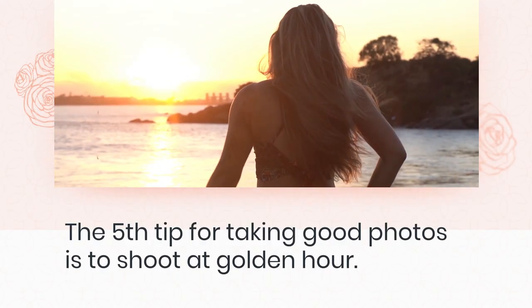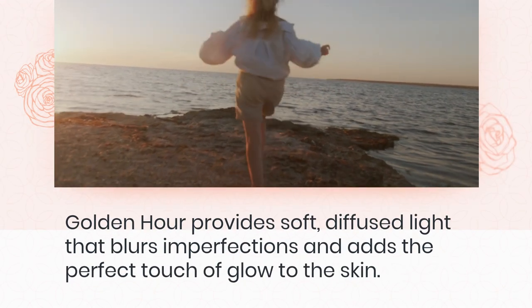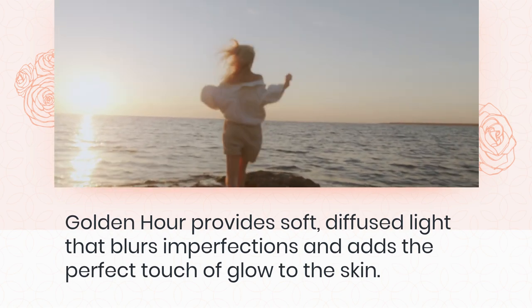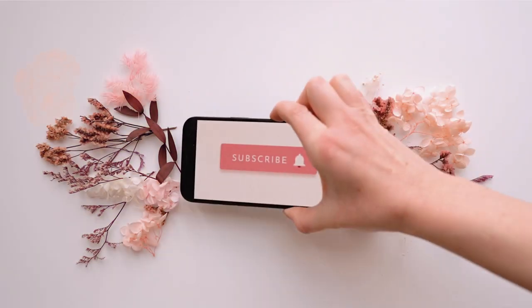The fifth tip for taking good photos is to shoot at golden hour. Golden hour provides soft, diffused light that blurs imperfections and adds the perfect touch of glow to the skin.